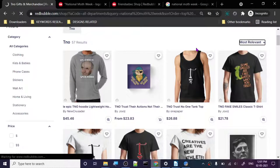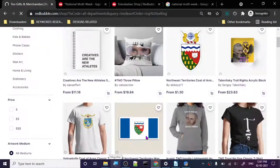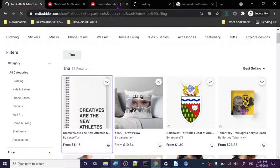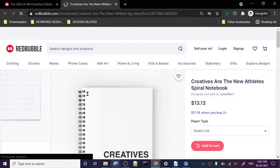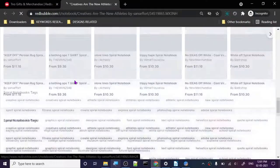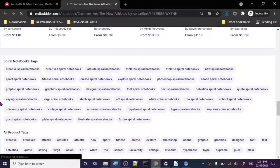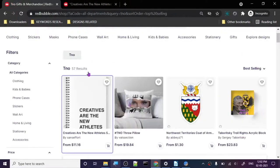TNO has 57 results. The best seller is 'TNO - Creatives are the New Athletes.' It's an extremely simple design - not even a design, just some text on blank paper. Let's see why people are liking this so much. Looking at the tags: creative spiral notebook, athlete spiral notebook, athletic spiral notebook. This is somewhat tag spammy.